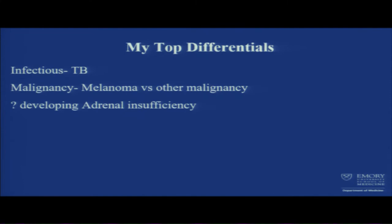Melanoma — malignancy is also a significant differential diagnosis. We would need a biopsy to rule it out or rule it in. One thing to keep in mind: sodium is going down, potassium is going up. Think about adrenal insufficiency or developing adrenal crisis in patients who have bilateral hemorrhage.